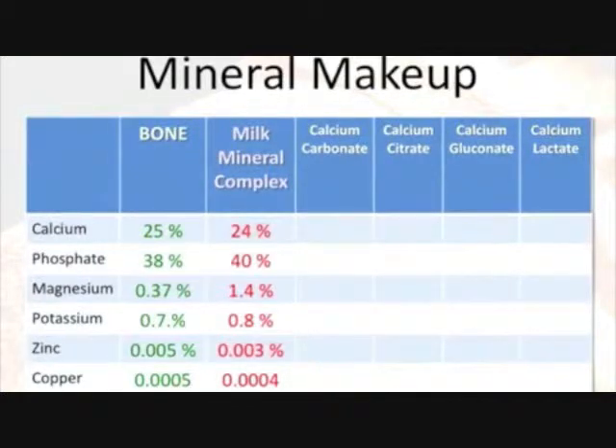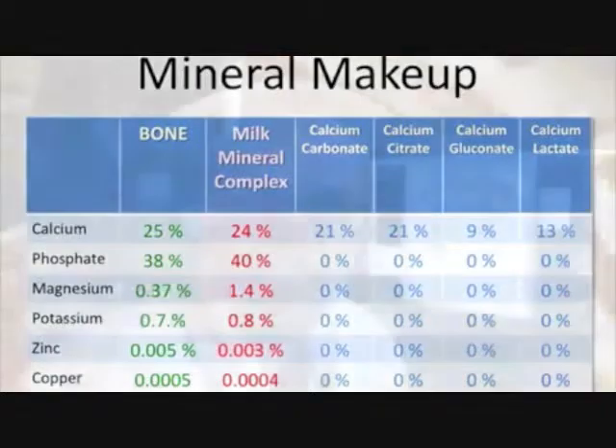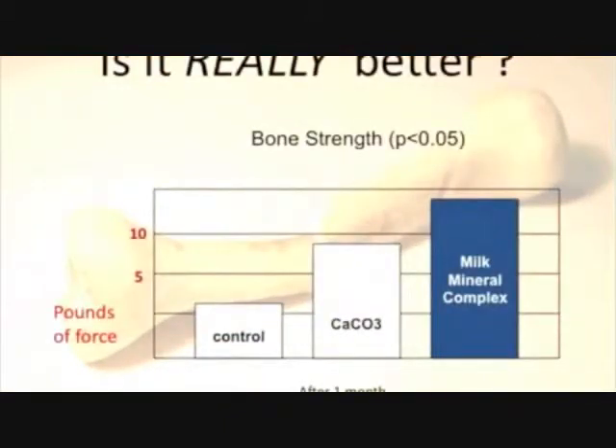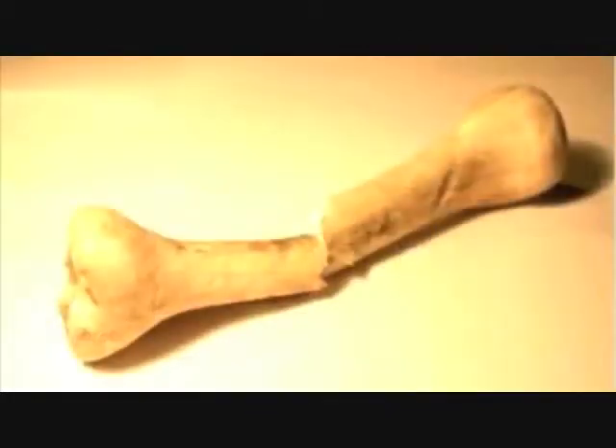Absolutely fascinating. But does that mean that milk mineral complex actually works to strengthen bone? In laboratory tests, a milk mineral complex was clearly superior to calcium carbonate supplementation in its ability to resist bone breakage. Clearly, the calcium from a milk mineral complex is your best source of calcium. So until next time, get out!